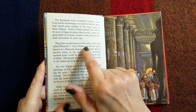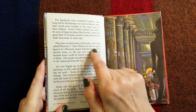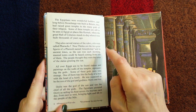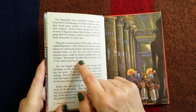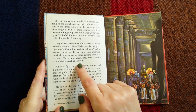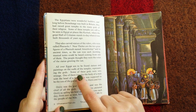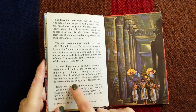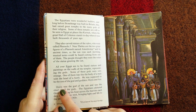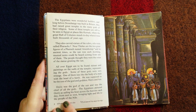They also carved statues of the rulers who were called pharaohs. Near Thebes are two great pictures of a pharaoh named Amenhotep, and in ancient times as the sun rose each morning musical notes could be heard coming from one of them — the people thought they were the voice of the statue greeting the sun. All over Egypt are statues and paintings on the walls of temples representing the gods, some very strange. One was like the body of a man with the head of a hawk, supposed to be the son of Osiris and Isis. Osiris was the god of the sun and chief of all the gods, pictured sailing his boat across the heavens each day from east to west, bringing light and life to the people of the Nile.